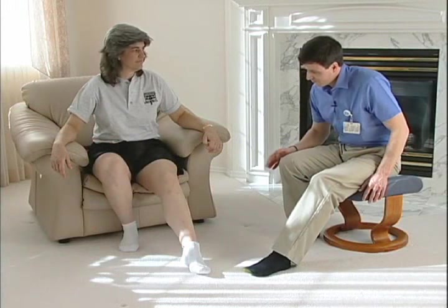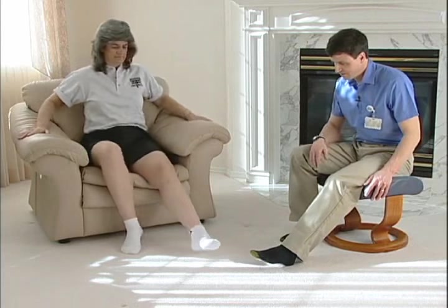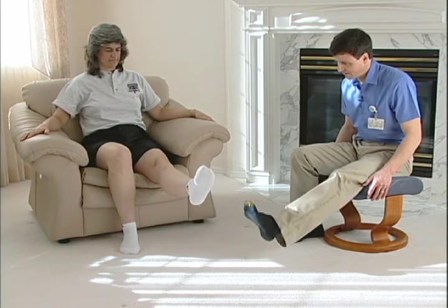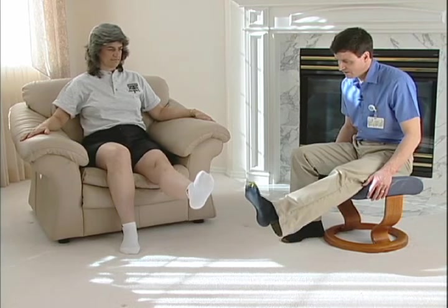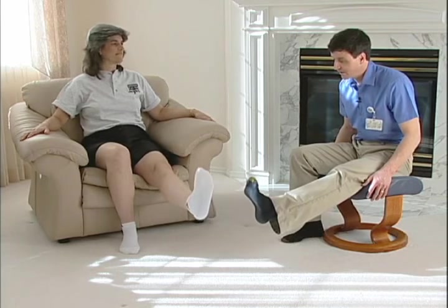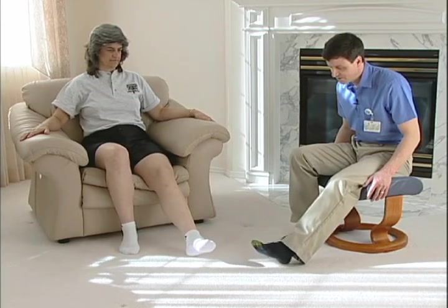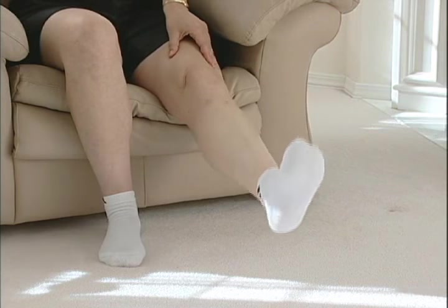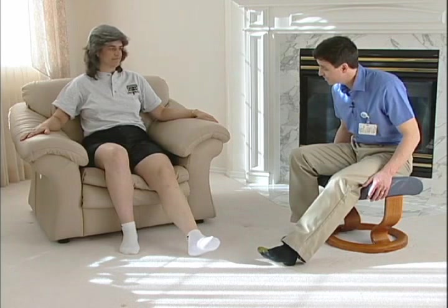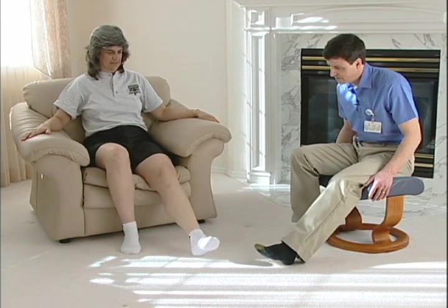Now we're doing short arc quads. Push yourself back in the chair so your thigh is fully supported, let your heel down toward the ground, and lift your foot up off the ground until your knee is straight, then back down — nice and easy. Do 10 repetitions, and eventually you'll add ankle weights to increase resistance. This gets your thigh muscle moving through a more normal range of motion required for walking, building more power in the thigh muscle.